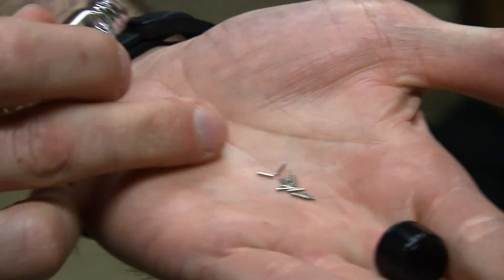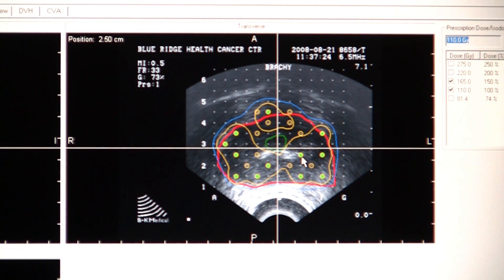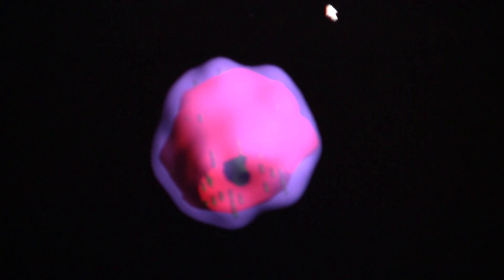The other form of radiation oncology is brachytherapy, where various isotopes are placed internally and the patient is treated from the inside out. Each have distinct advantages and disadvantages, but one of the programs here that we're very proud of is our prostate seed implant, our prostate brachytherapy.